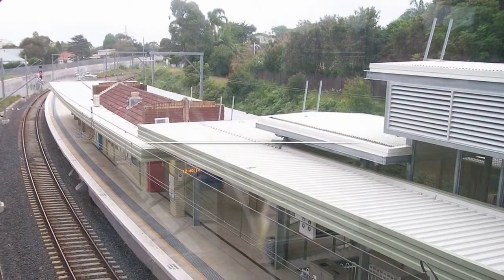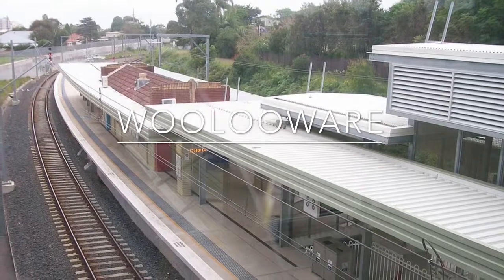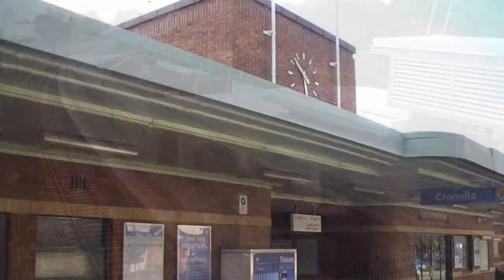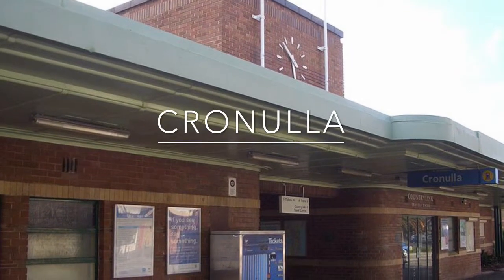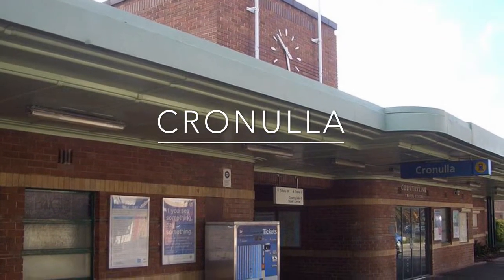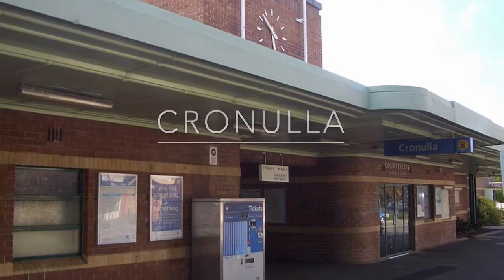Woolawa Station opened in 1939 as a single platform, and is the least used station on the Cronulla branch. Cronulla Station has one very long platform, but it is classified as two platforms. The Cronulla branch was duplicated in 2010 because of the CityRail Clearways project.